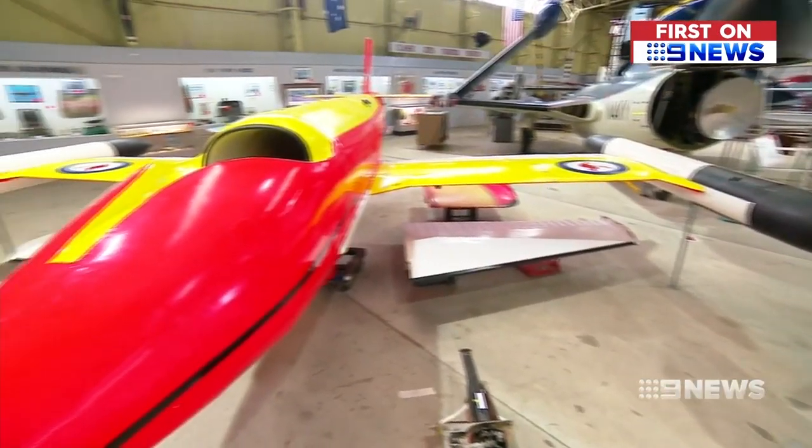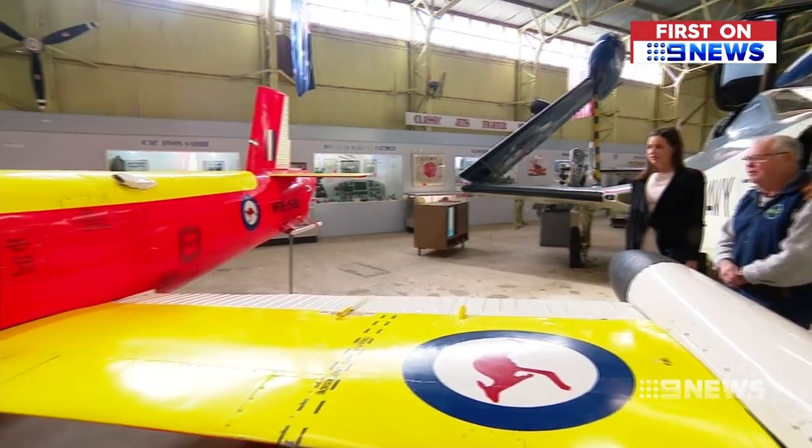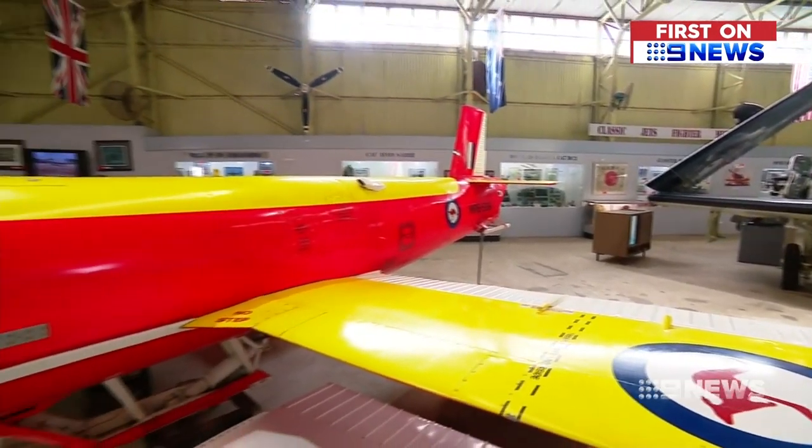And this unmissable 1960s Jindavik. These were flown in Woomera as test rockets — radio-controlled pilotless jet aircraft.